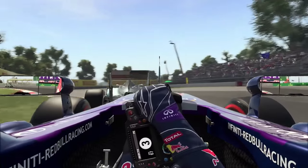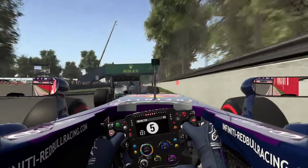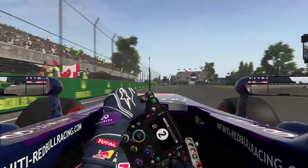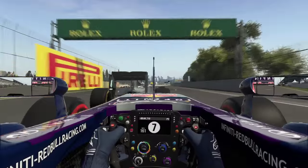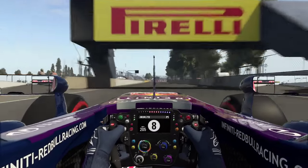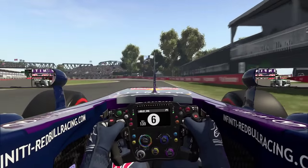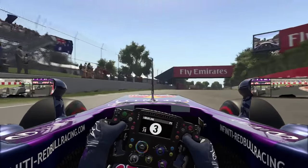You can definitely tell he's on the harder compound tyre because he's just all over the place and much slower in the middle of corners. As soon as we get in front of this guy, we're going to pull away because this option tyre is just that much faster. But he's very good on traction and exits — that's where all his lap time and track position is coming from. We fly past with the help of DRS, go deep into the final chicane, and we are into the lead of the Canadian Grand Prix!